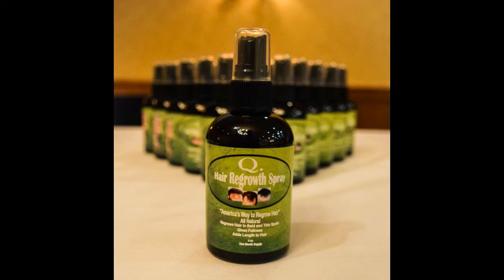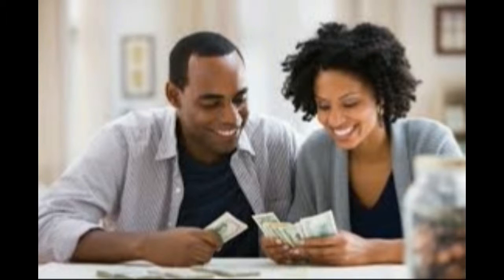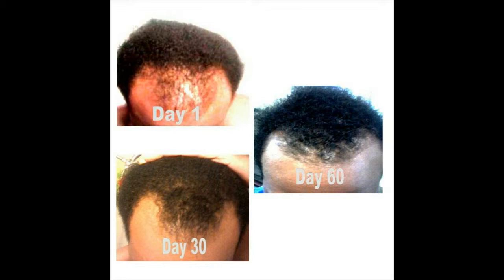Welcome to the Q Hair Regrowth Spray Team. If you are watching this video, you have either become a distributor or you are in the process of doing so. Q Hair Regrowth Spray, as you have already seen, works to grow hair back naturally and affordably.